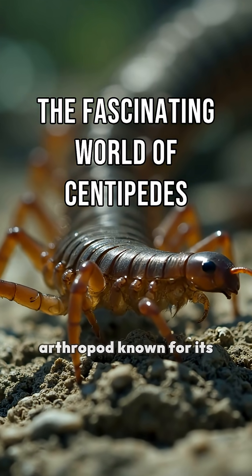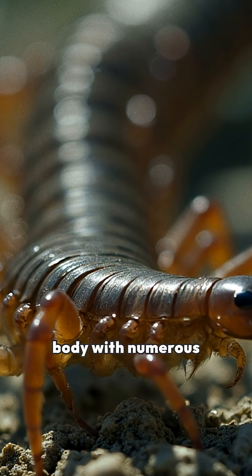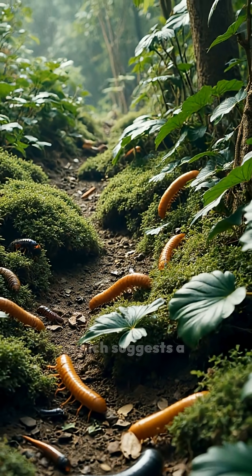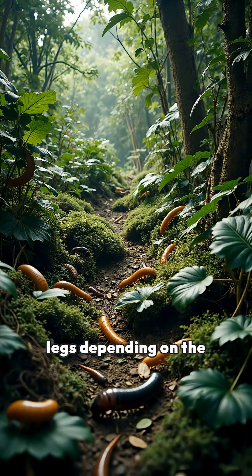A centipede is a type of arthropod known for its elongated, segmented body with numerous legs. Contrary to its name, which suggests a hundred legs, centipedes have varying numbers of legs depending on the species.